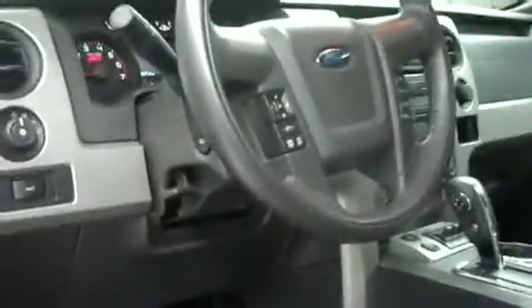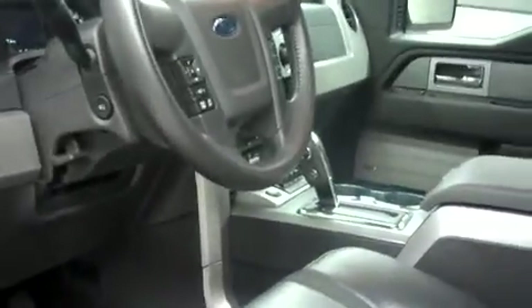Inside the vehicle, it does have a black interior with leather seats, as well as cloth embroidered Raptor embroidery. This vehicle does have a multifunctional steering wheel, power seats, power windows, power locks, as well as power mirrors and heated mirrors.